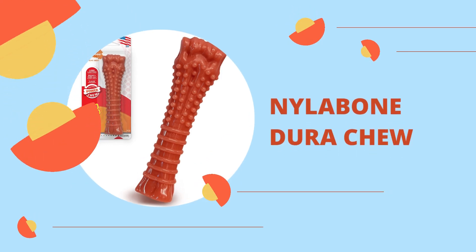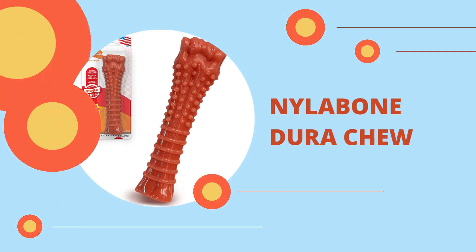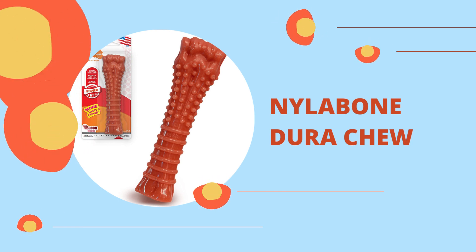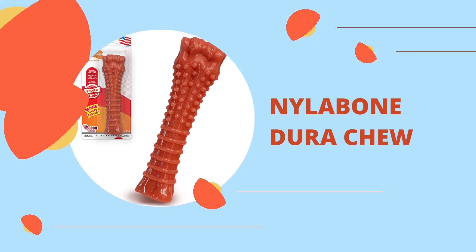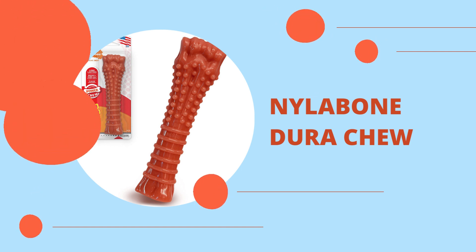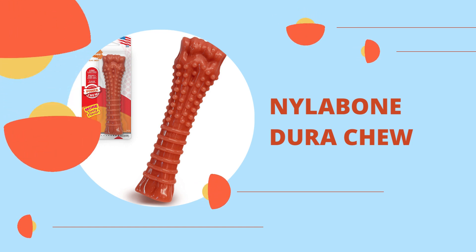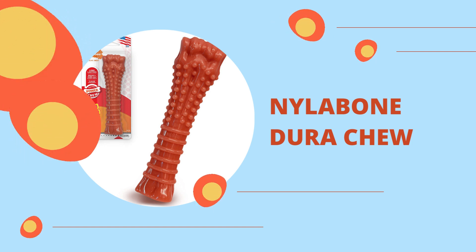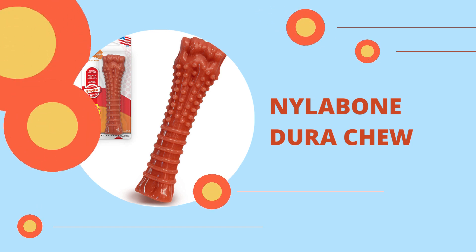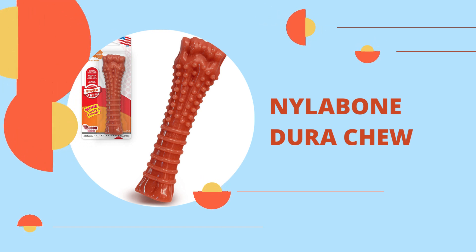Nilogon Dura Chew. The Nilogon Dura Chew is perfect for aggressive chewers because it is sturdy, long-lasting nylon. It satisfies the need to chew and promotes healthy chewing habits while providing hours of entertainment. The company manufactures non-edible and edible lines of dog chews, with the non-edible chews produced from plastic, rubber, or nylon. Nilogon Dura Bones are a great way to relieve stress and boredom.